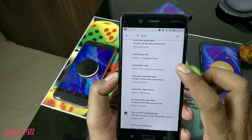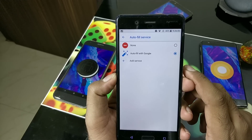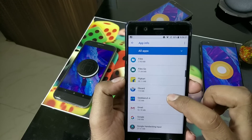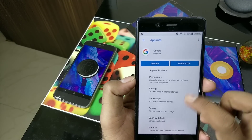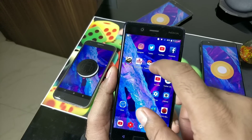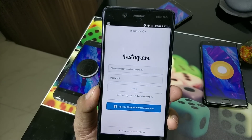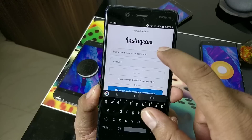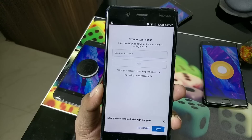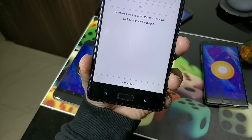Autofill is another great Oreo feature. Go into Settings, search for autofill service, and select Google Autofill. You may need to enroll in the Google beta program as it's not available in all countries yet — search for the Google app beta and install the latest version. Here's a quick demo using Instagram: type your username and password, then Google prompts you to save it. Next time you log in on any device with the same Google account, it will auto-fill those saved credentials.